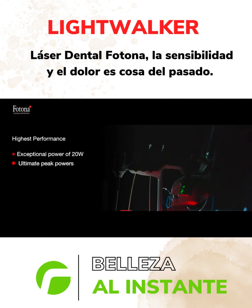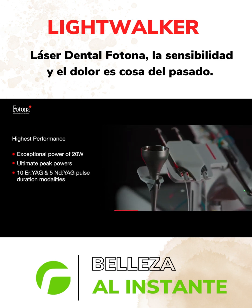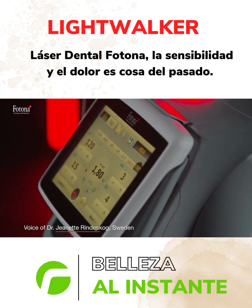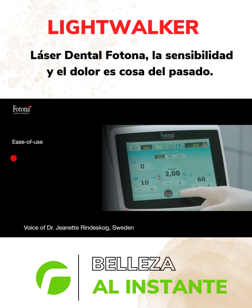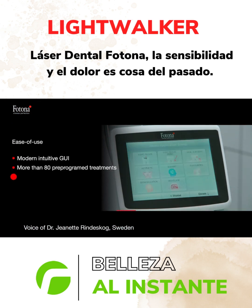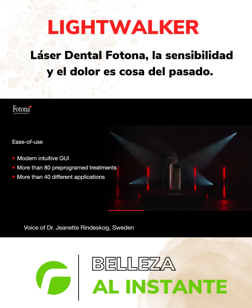Lightwalker is a technologically advanced system, built from the ground up with the most reliable and cutting-edge technologies. I like the thought of two wavelengths so I can switch easily when I need to. I like the pre-programmed applications that make my life very easy when I use a laser, which I do every day.